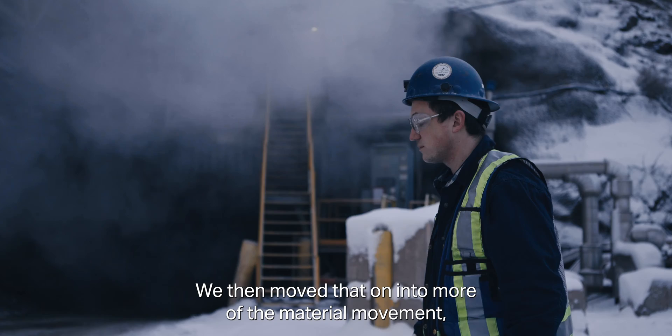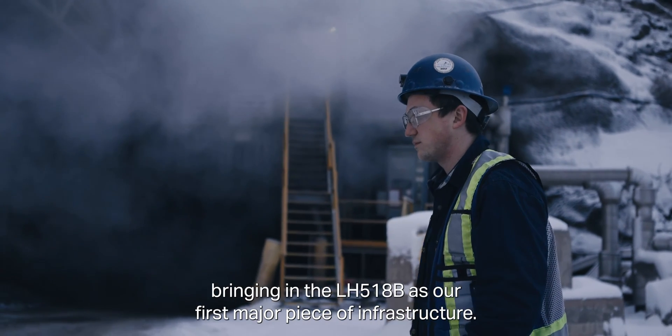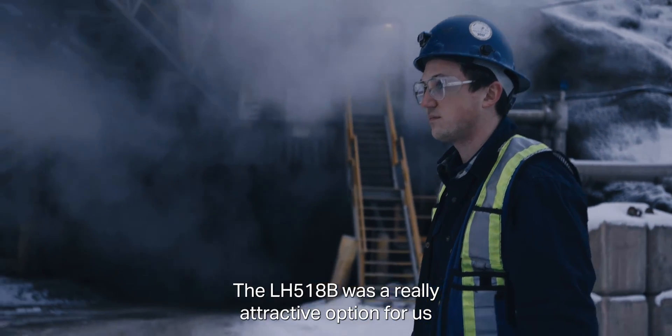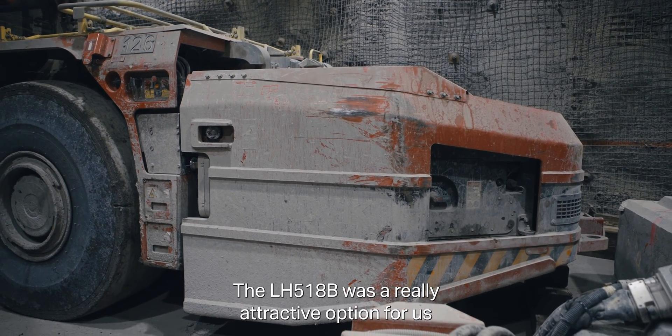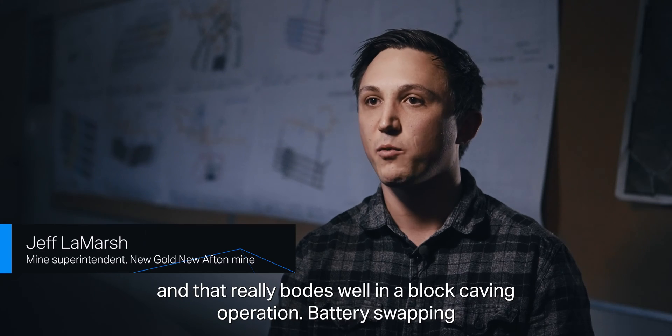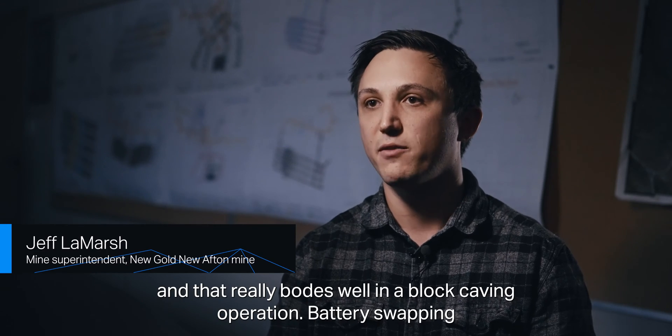We then moved that on into more of the material movement, bringing in the LH518B as our first major piece of infrastructure. The LH518B was a really attractive option for us because it has the battery swap technology as opposed to quick charging, and that really bodes well in a block caving operation.